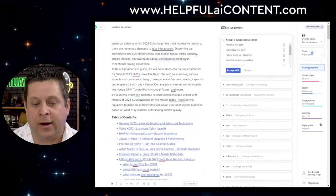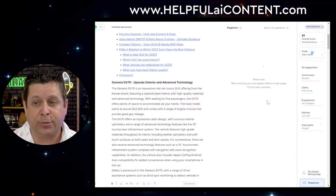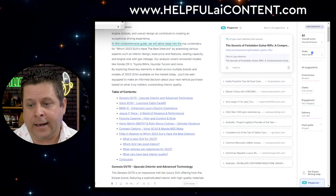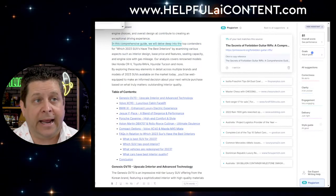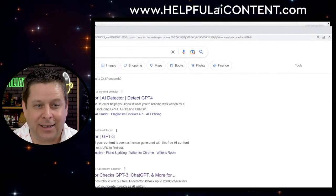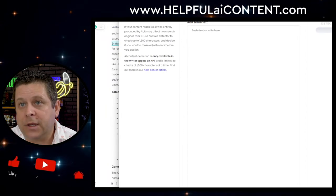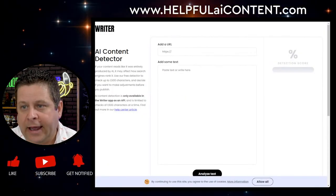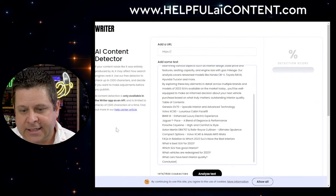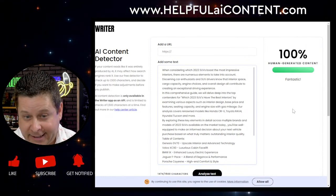With Grammarly we're going to click the plagiarism button and see if it pings anything. Grammarly is usually pretty good at this. I also want to use a different content checker — writer.com — because if I use Content at Scale's own checker, it's obviously probably not going to detect its own content. Writer.com only allows a small snippet, but surprisingly this is saying it's 100% human-generated content. The AI checker says a human wrote this.